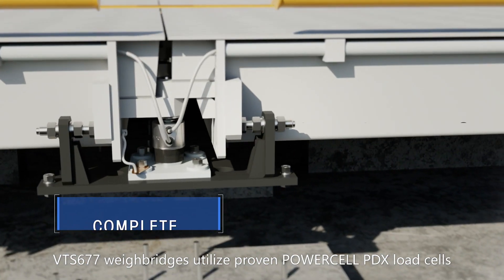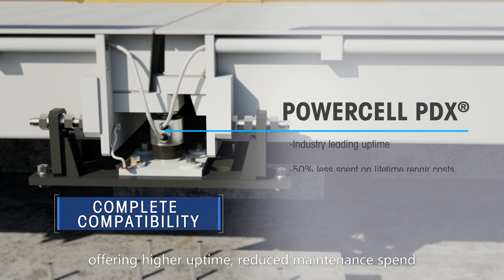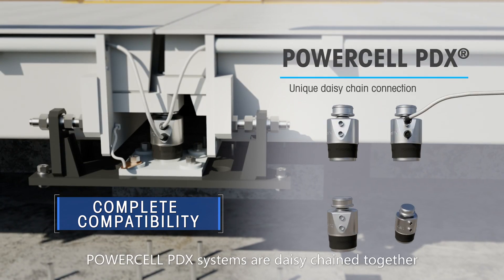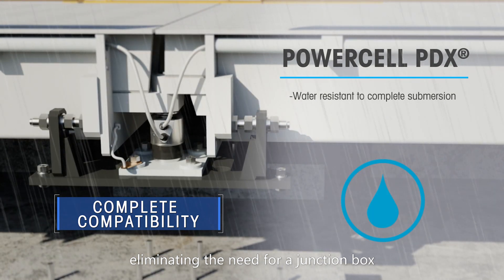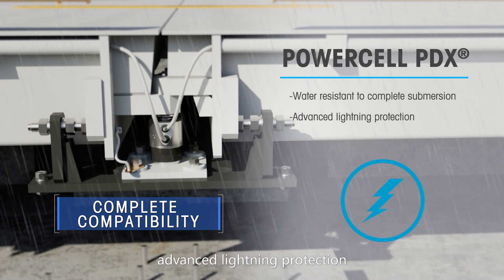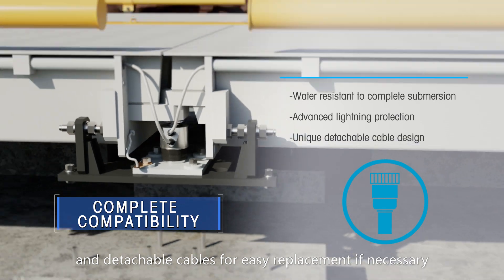VTS-677 weighbridges utilize proven PowerCell PDX load cells, offering higher uptime, reduced maintenance spend, and outstanding accuracy. PowerCell PDX systems are daisy-chained together, eliminating the need for a junction box. Additional features include IP68 and IP69K water resistance, advanced lightning protection, and detachable cables for easy replacement if necessary.